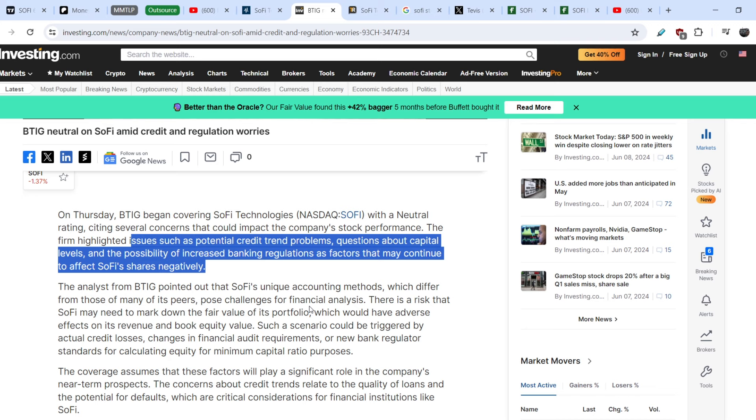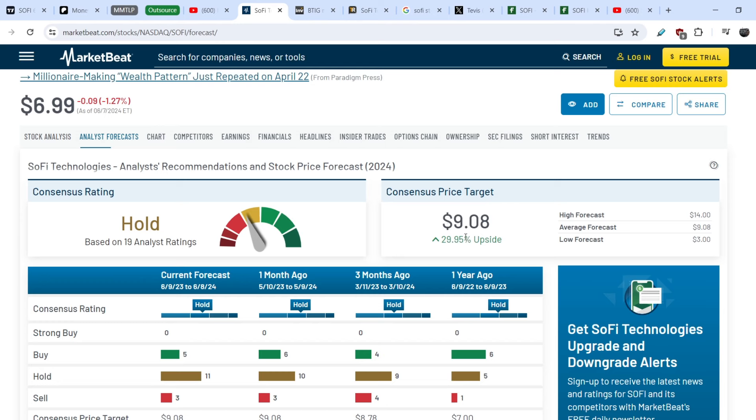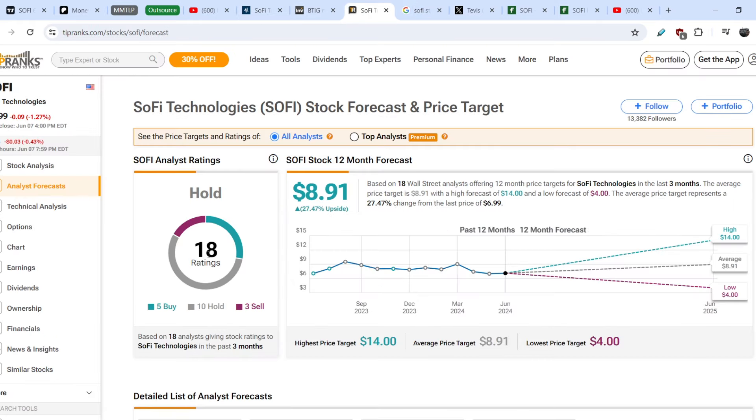We have to keep an eye on other news that might affect SoFi's share price. The consensus analyst price target still has about 30% upside potential, with $9.08 as the price target. Looking at the 18 ratings overall: five analysts suggest buy, ten to hold, and three to sell. The lowest price target for SoFi is set at about $4 and the highest at about $14. I think SoFi is more bullish than bearish.